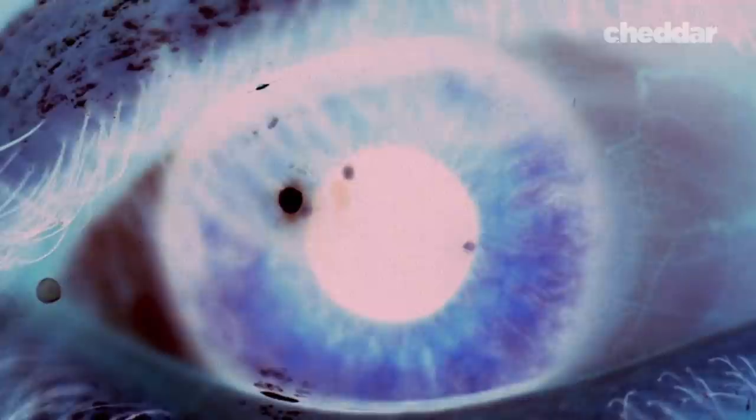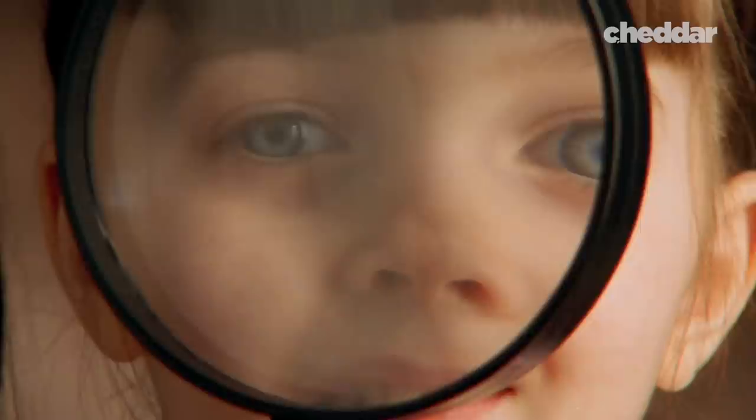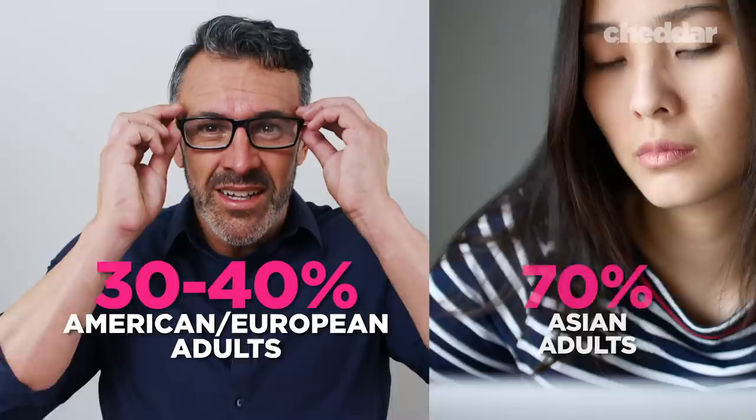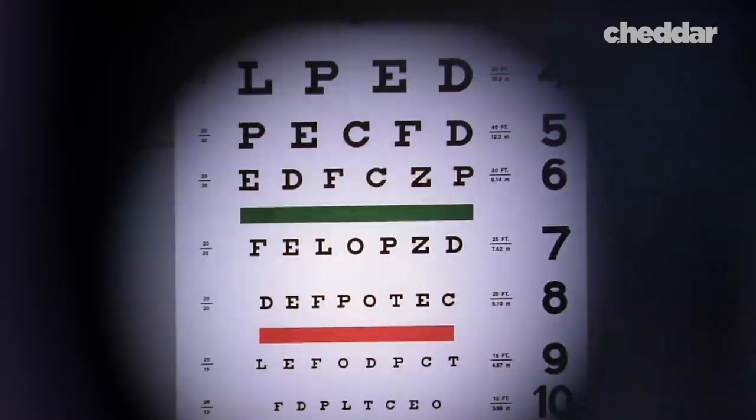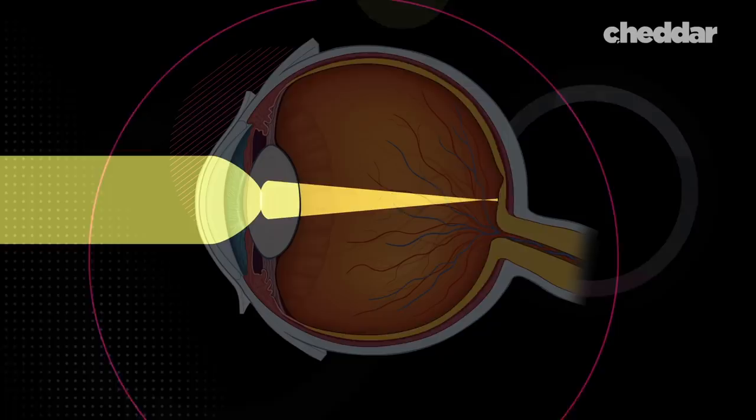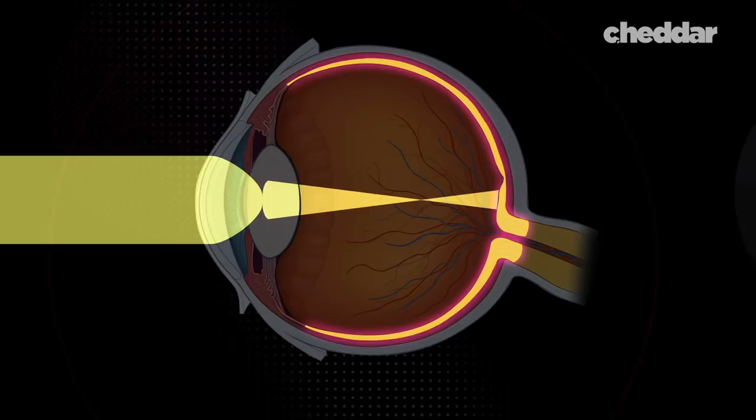But it isn't just backwards retinas that make our eyes a design disaster. Another big problem is their size. One of the most common issues with our eyes is nearsightedness. Myopia is caused by our eyeballs being the wrong size — I'm not kidding. 30–40% of American and European adults and 70% of Asian adults have myopia, meaning they can't see things far away because their eyeballs are too long. The light coming through their eyes focuses before the retina, but it actually needs to focus on the retina. And the backwards retina just makes the problem worse.